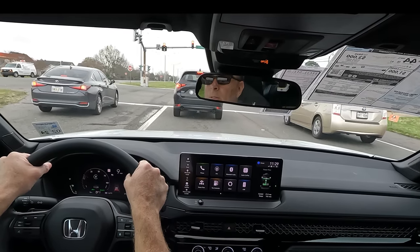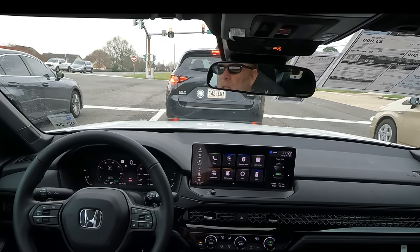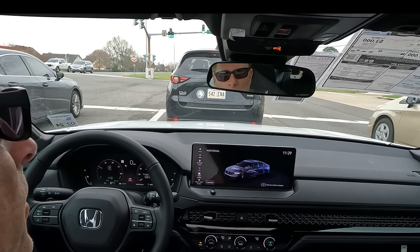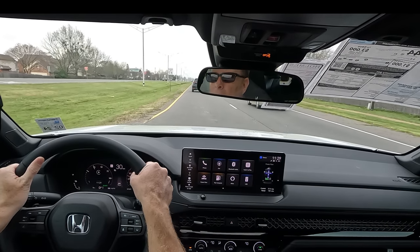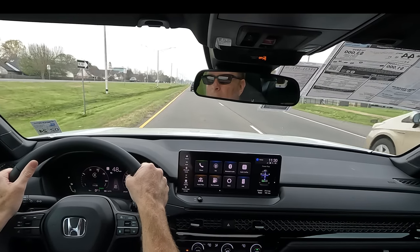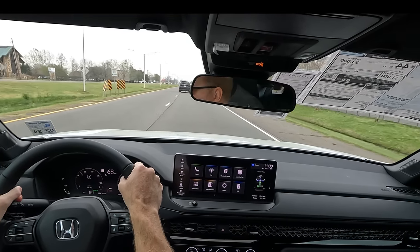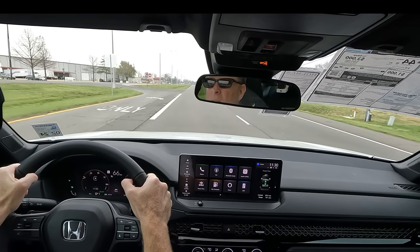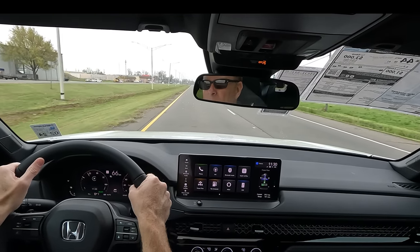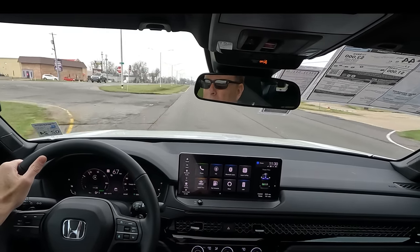So far my driving impressions have been good. The ride quality seems comfortable. One of the roads I drove on before turning the camera on is certainly not the smoothest in town. Let's try the sport mode — we also have Individual mode. The speed limit is a little higher here, so let's see what happens. That's pretty impressive. I haven't even had it to the floor yet. I'm very impressed with what we have here — it's rather impressive acceleration.